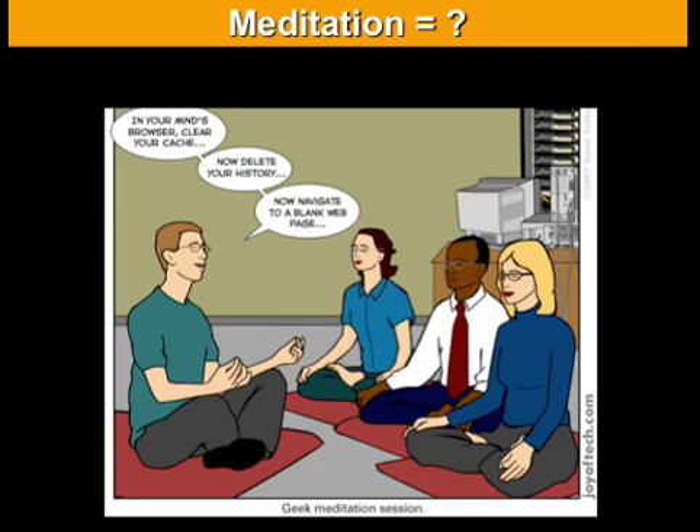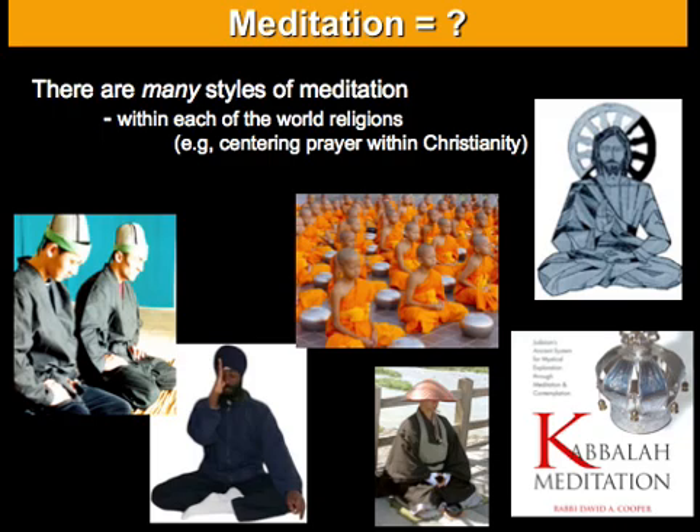But what is meditation? Probably all of you have some idea of what meditation is, but there are many different styles of meditation. In fact, within each of the world religions there are contemplative traditions within which different styles of meditation are being practiced.